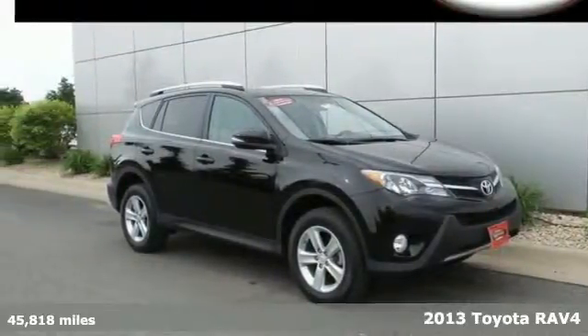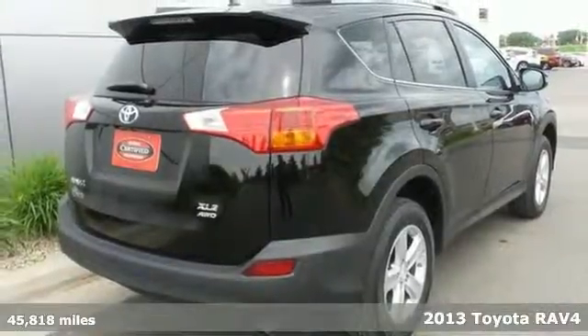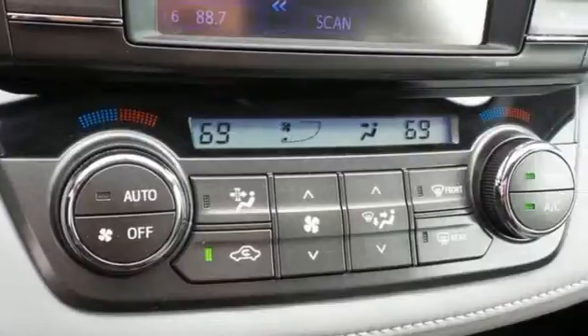Here's the 2013 Toyota RAV4. This compact SUV is a very convenient family vehicle. It's fuel efficient and has plenty of room for both people and cargo.